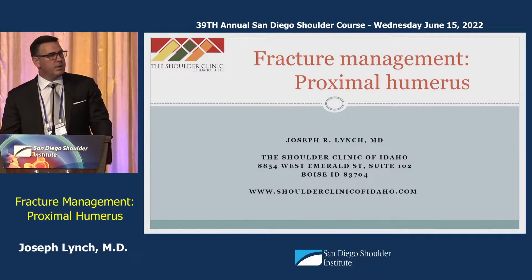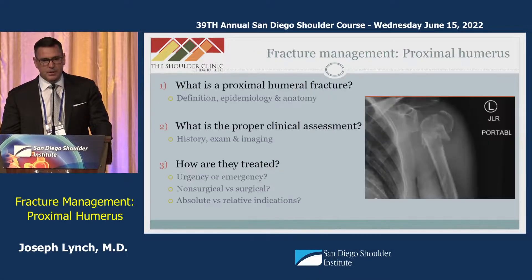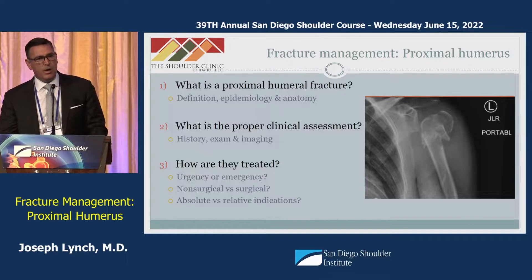Thank you for allowing me to be here to talk on the topic of proximal humerus fractures. Over the next 10 minutes, my goal is to answer three questions: one is to define what a proximal humerus fracture is, two is to discuss the salient features of a proper clinical assessment, and then we'll touch briefly on treatment.